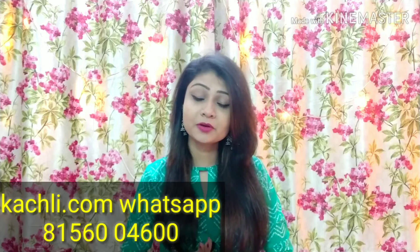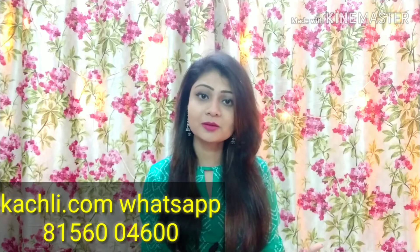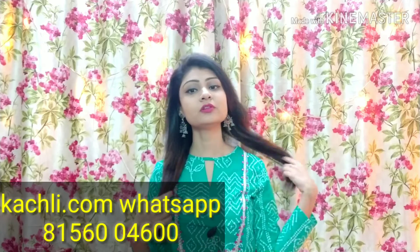So friends, this was my today's video. I hope that this video was good. How did you feel about it? Please tell me about any video-related or product-related query — you can also tell me and I will reply to every comment. All the product links, kachli.com WhatsApp number and website links, I will give you all the links in the description box. The haul video I shared with you recently — I will give you those links in the description box too. You can check the link in the description box. See you guys soon, bye-bye.